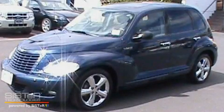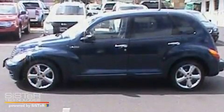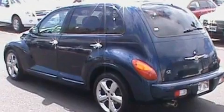This is a 2003 Chrysler PT Cruiser, unconventional shape for unconventional style. It features a 2.4-liter four-cylinder engine and an automatic transmission.